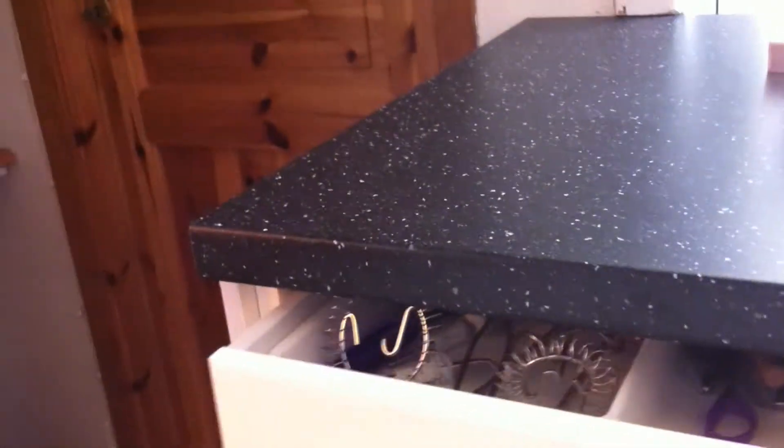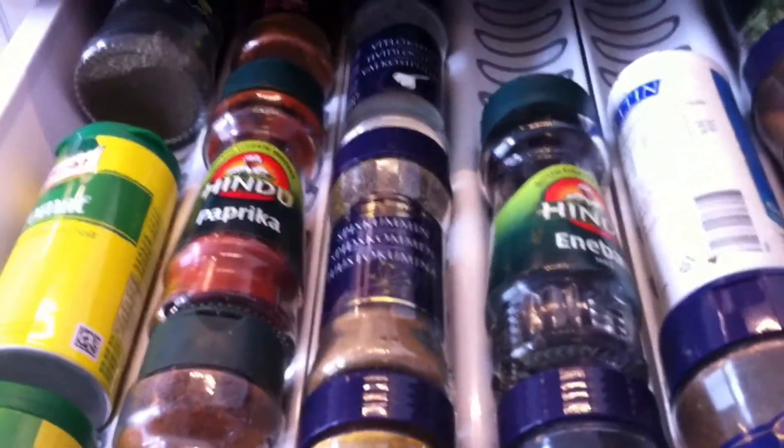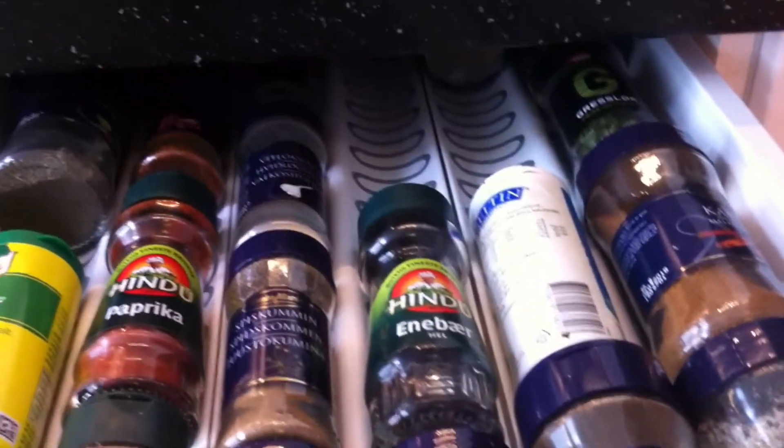When you just touch it, it closes — it's so cool. And I have the same here. Here I have all my salt and pepper and things like that. Everything is easy to see. It's so easy to just open and see everything you have in there.